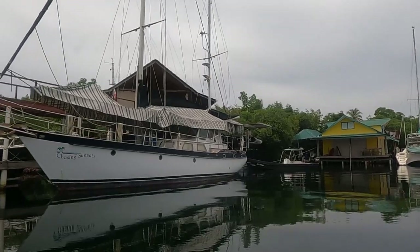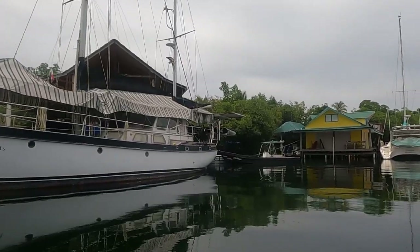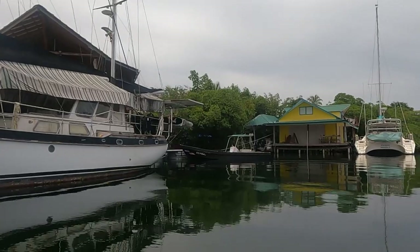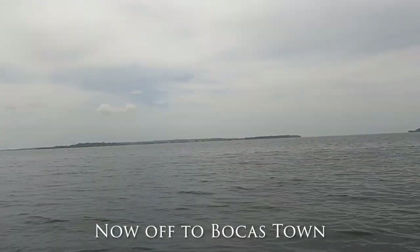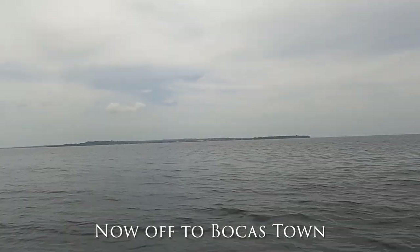Panama has a yacht in transit importation law, which means we can bring items in duty and tax free. We've definitely been taking advantage of this opportunity to stock up on much-needed items for Gargoyle and a few toys for the crew.